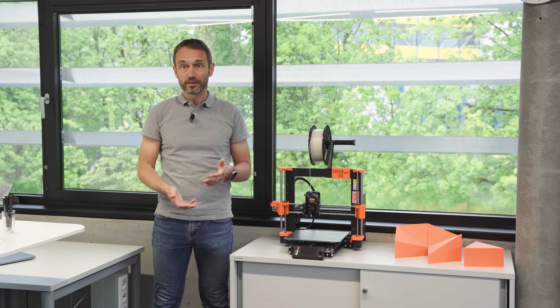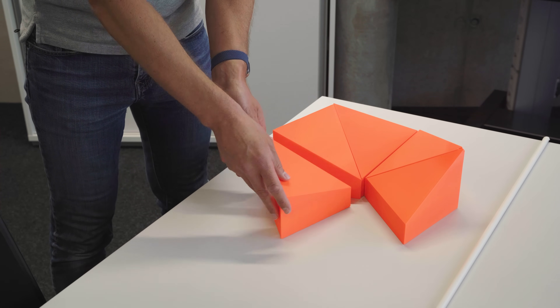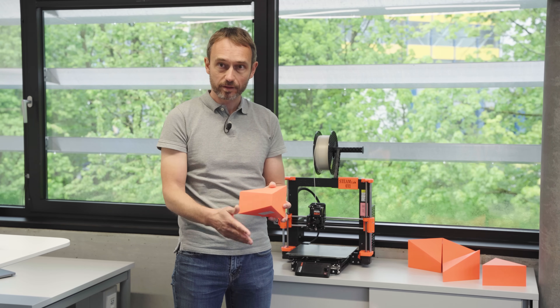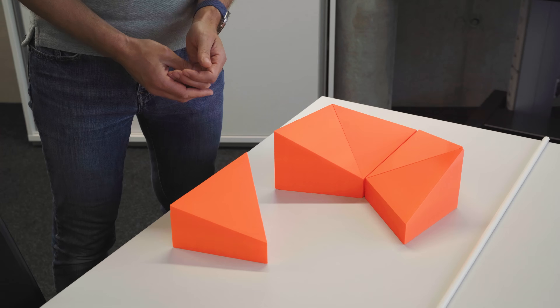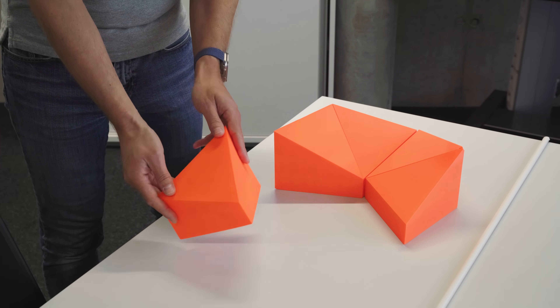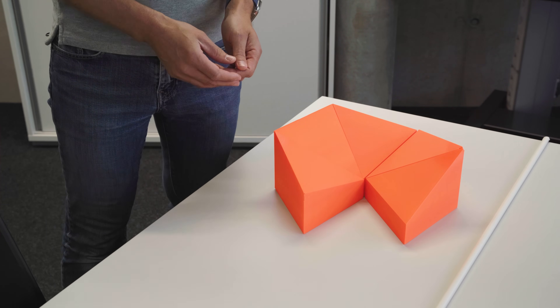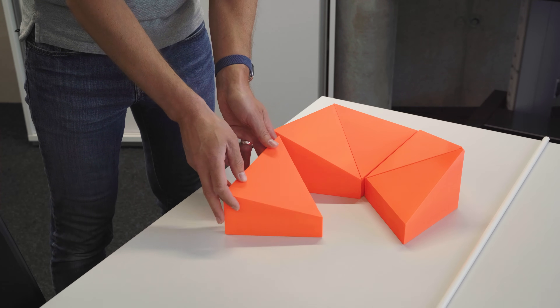This is now allowing teachers and students all over the world to really take their mathematical models into their hands and explore them in a much more natural way. When you're doing 3D modeling in mathematics, you oftentimes have the problem that it's very difficult to imagine cuts of an object on a screen. In this 3D game from the Logifaces project, we have created these mathematical objects in GeoGebra and students are now able to really put the puzzle pieces together in real life, which helps them understand cuts of mathematical objects in a much better way.